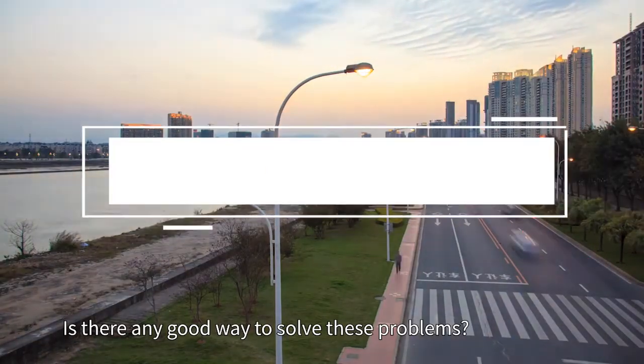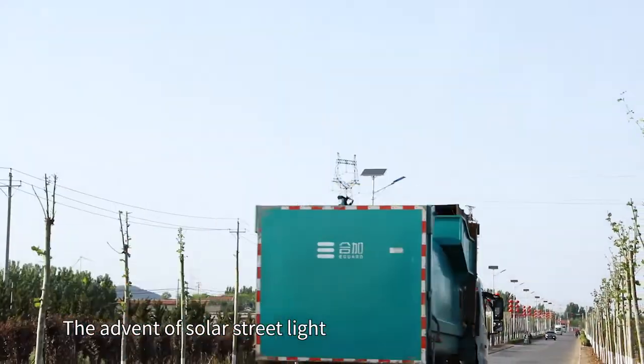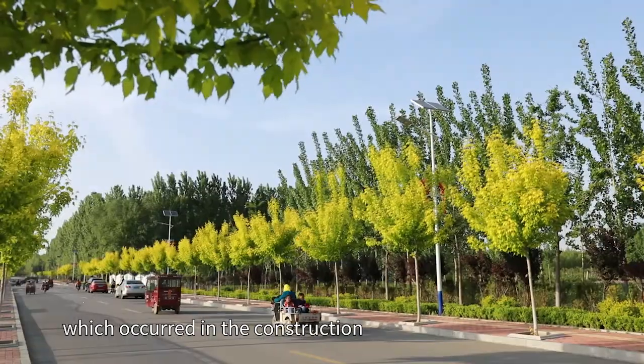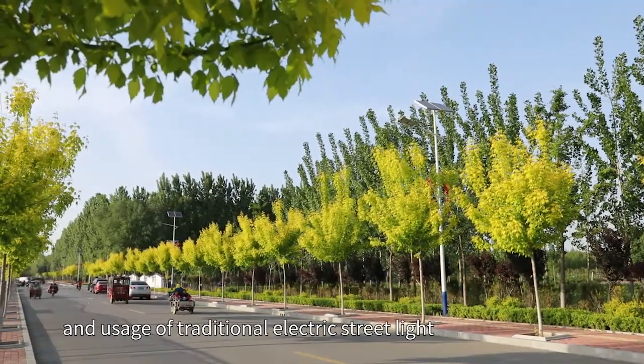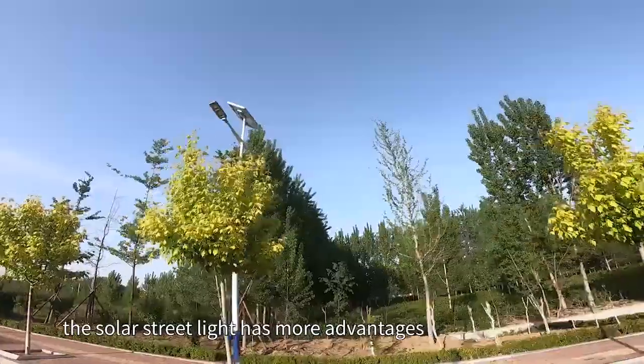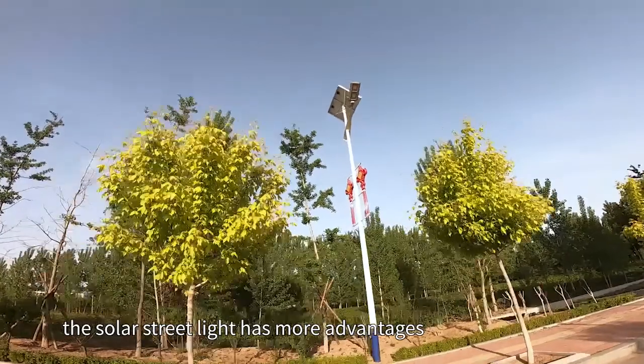Is there any good way to solve these problems? The advent of solar streetlights perfectly solves the problems which occurred in the construction and usage of traditional electric streetlights. Compared with the traditional electric streetlight, the solar streetlight has more advantages.